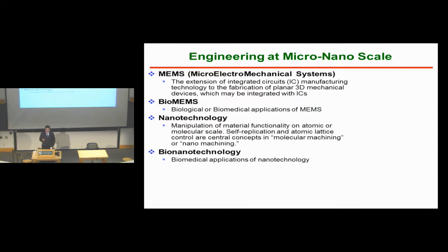Let me briefly introduce some of the keywords that show up again and again in this research. One is MEMS — the microelectromechanical systems. It's a microsystem that couples multiple functions: electrical functions, mechanical functions, and sometimes optical functions, microfluidics, and so forth. This is an extension of integrated circuits manufacturing technology to fabricate planar three-dimensional structures — going beyond handling electrons by having moving structures, actuators, and sensors on the same chip. Applying MEMS into biomedicine, you have this term called BioMEMS.